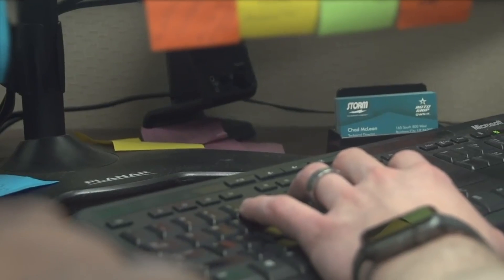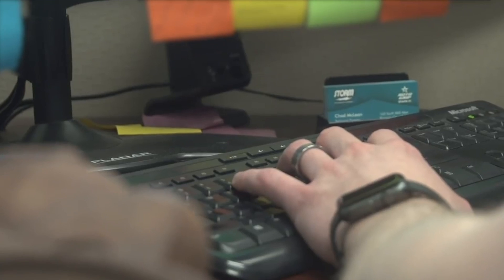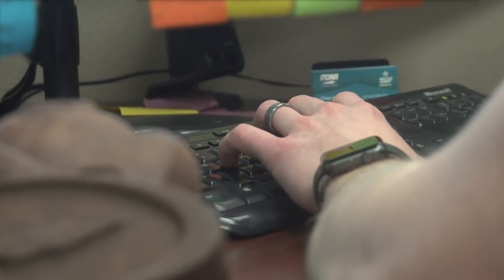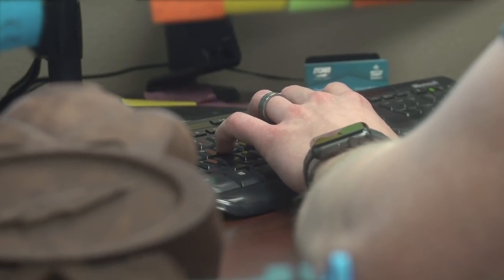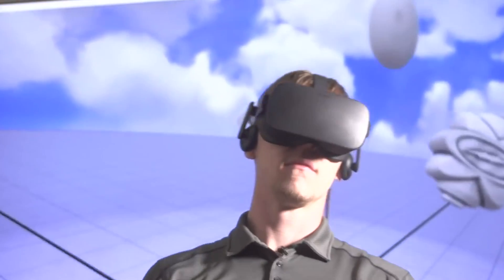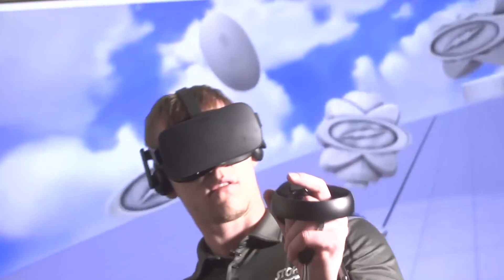It isn't just our job here to put Storm at the forefront of technology. It's our responsibility as the industry leader to usher the sport into a new era. With that, we are very excited and proud to announce that Storm Products is the first bowling ball manufacturer in the world to introduce 3D virtual reality technology into our core design.